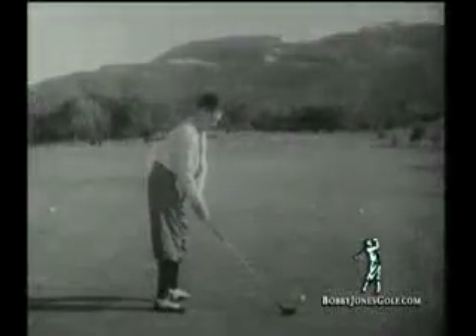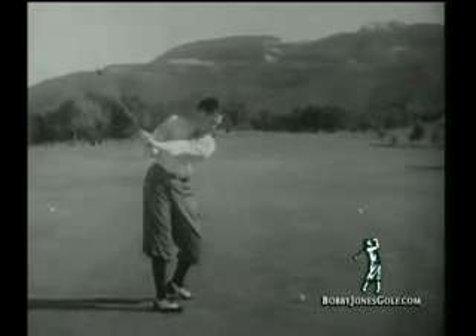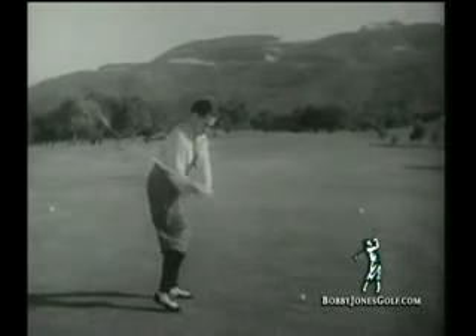When I go out for length, I swing the club back well beyond the horizontal. The full turn of the hips and the elevation of the hands give me plenty of time to reach full speed by the time I hit the ball.